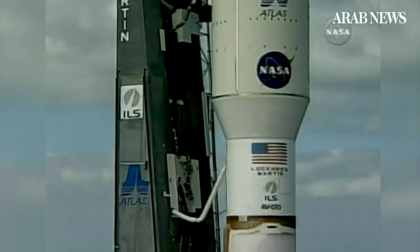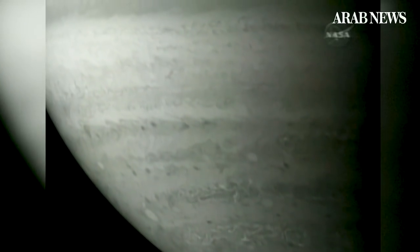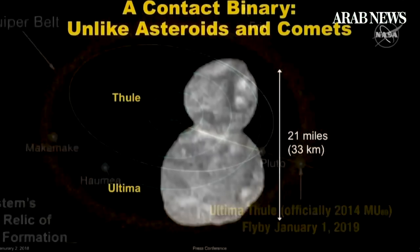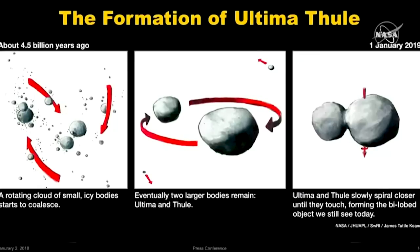The New Horizons mission was launched in 2006. A year later, it sent back new pictures of Jupiter, and in 2015, some of the first images of the surface of Pluto. But on the first day of 2019, it sailed past this irregular-shaped rock, which NASA now says with confidence was once two separate bodies that got stuck together more than 4 and a half billion years ago.